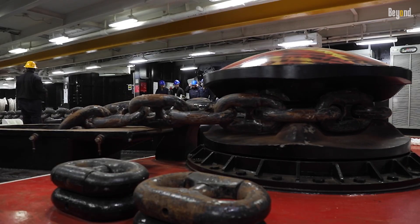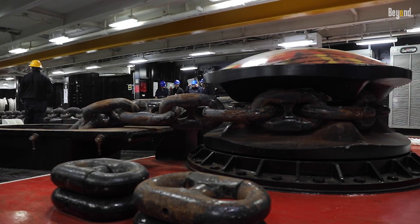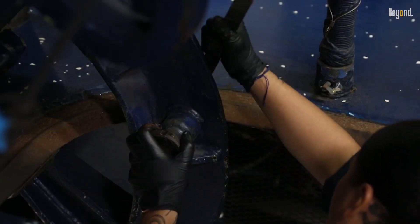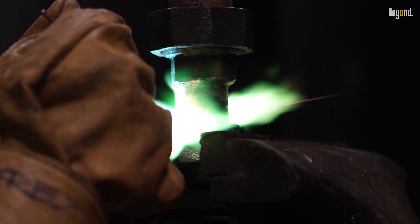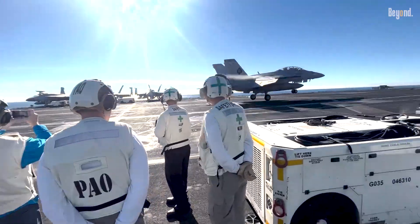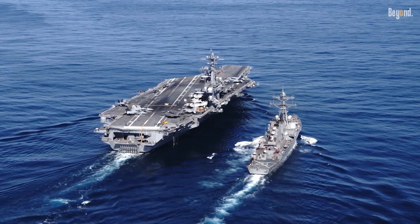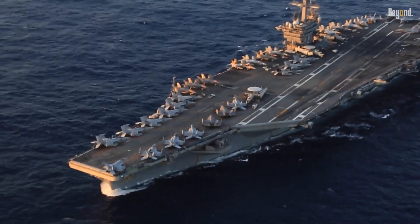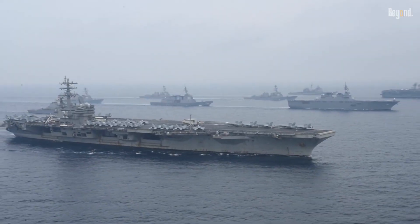Lately, because these jobs are so complicated and there's a lot of work to do, some ships have actually been stuck in the yard for over five years. Even though it takes forever, this midlife refueling is a total game-changer. It basically gives the carrier a second lease on life for another 25 years. If they didn't do it, they'd have to retire the ship way earlier, which would be a huge waste of money.